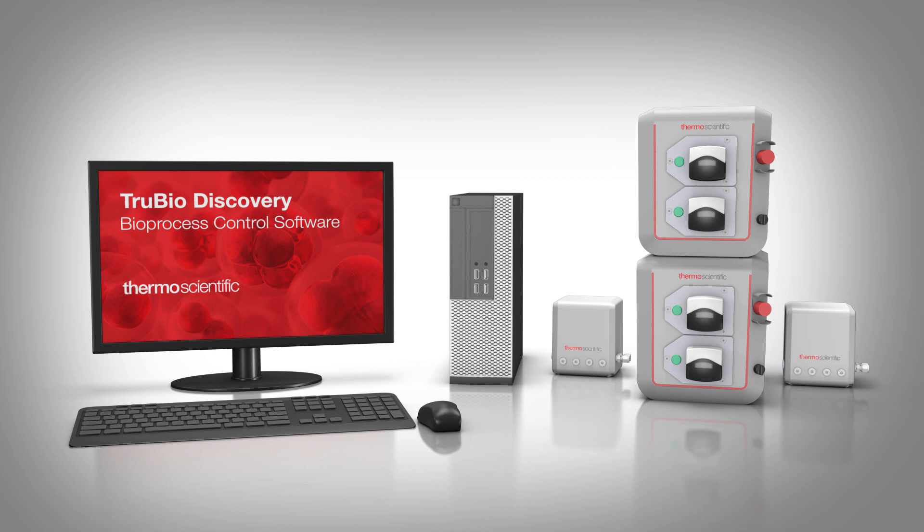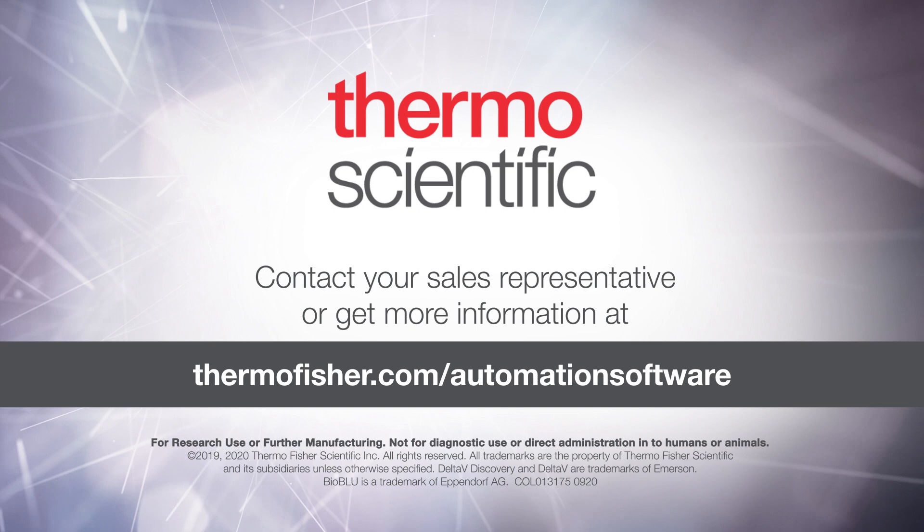Contact your sales representative or get more information at thermofisher.com/automation-software.